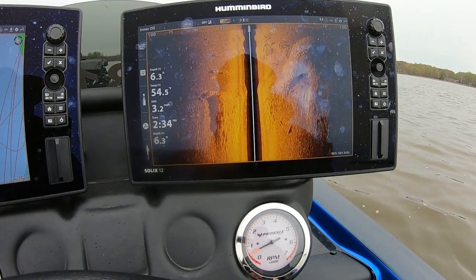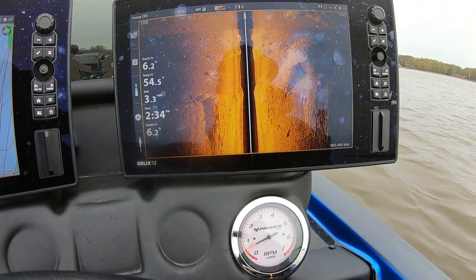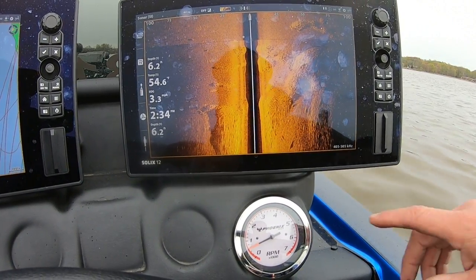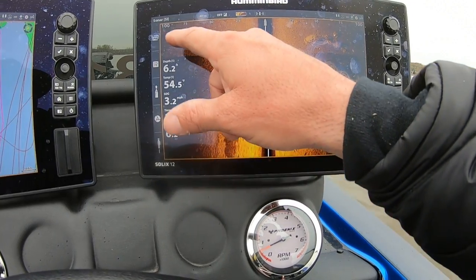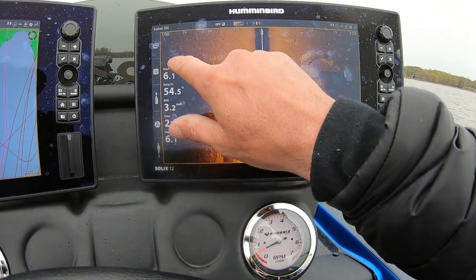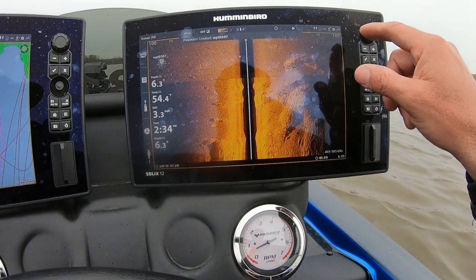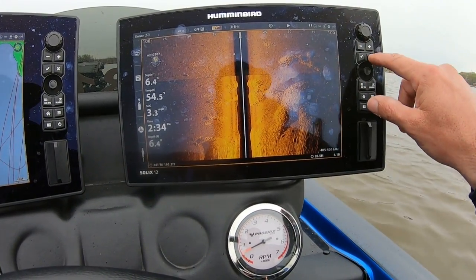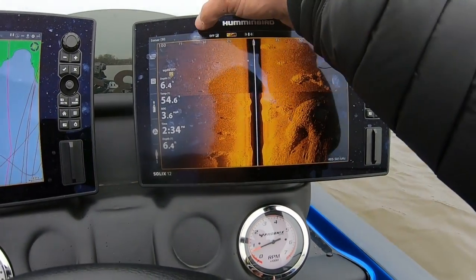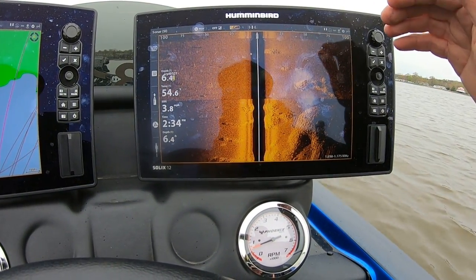And you'll see when I go to 455, the imaging isn't going to be as crisp and clear, but it's going to allow me to have that shot really, really far out. So if there's something really far out in that black haze, on 455 I can see it. That's when I'll throw a waypoint on it, go around with my graph, put it back on Mega, and go look at it and see exactly what's down there — see if there's any fish on it. Basically use the two to your advantage because both are going to help you out tremendously.